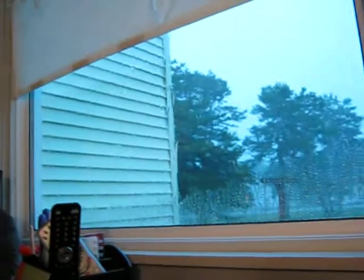Thank you for watching. I'm going to go because the storm's getting bad. As you can see from my window, it's really getting bad. I'll talk to you later. Bye.